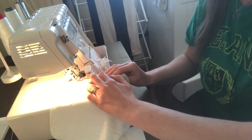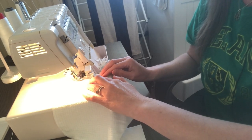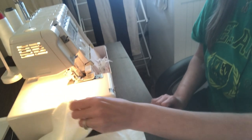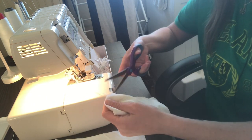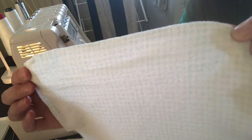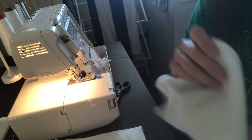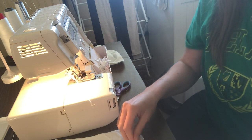When I get to the end, I keep going a little bit over what I've already serged so it overlaps, then I just pull it away — and it leaves me with a chain. I'm just going to trim that off, and as you can see, it puts a nice finished edge all the way around. Your edges won't unravel.